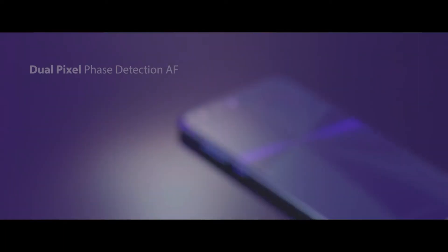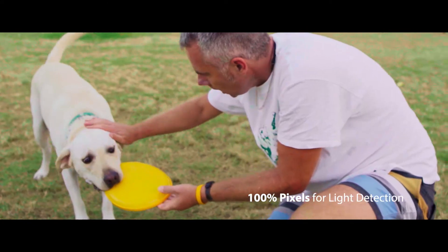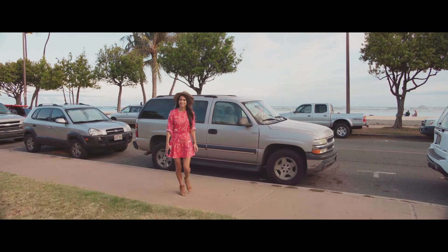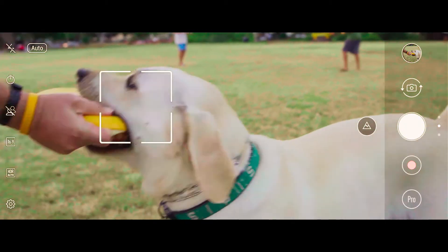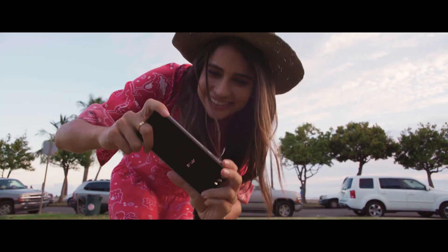With Zenfone 4 tapping into the same technology found in professional cameras, 100% of the sensor's pixels are employed by dual pixel phase detection autofocus to lock onto subjects with the speed and accuracy of the human eye, occurring in a hypersonic 0.03 seconds. You'll be snapping like a pro in no time.